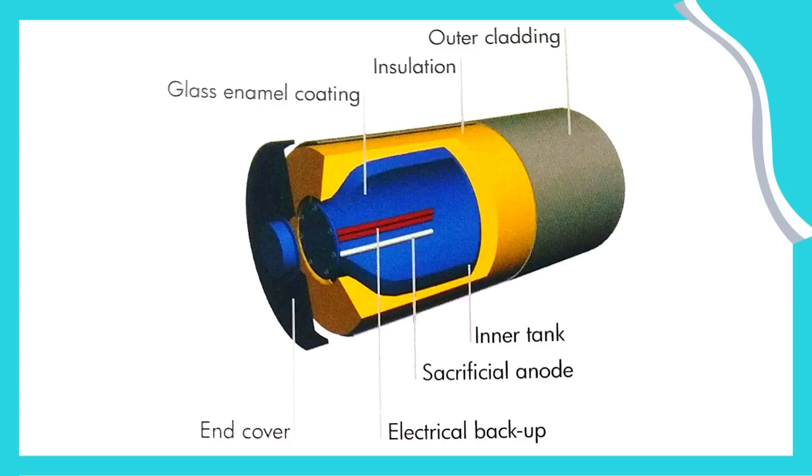The middle tank provides insulation, which means when the water gets heated, it holds the hotness of the water for one to two days. The inner tank is the most important one — it holds the water. When comparing brand to brand, the outer tank and middle tank don't make any significant difference, but all innovations happen on the inner tank. That is the reason the inner tank makes the biggest difference, and we are going to discuss it in detail.